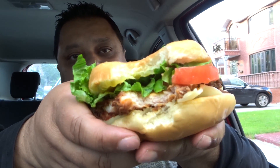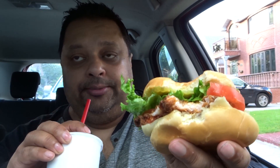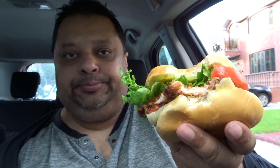It came with a drink. I was going to take the watermelon tea but apparently it has a ton of sugar inside, so I said forget it — I'm just gonna go with a regular diet soda.